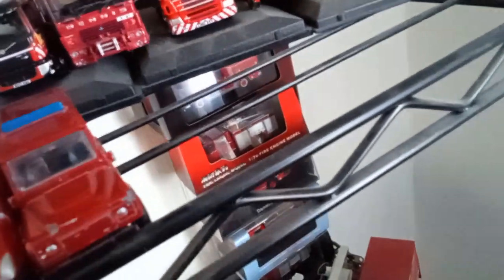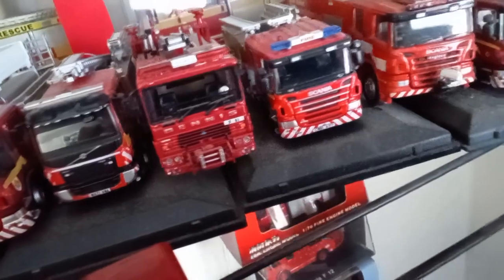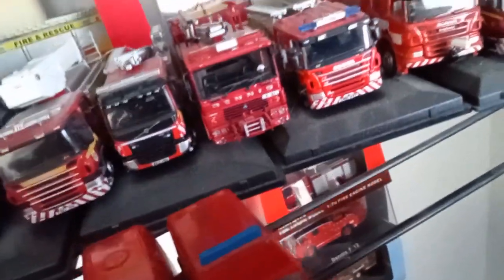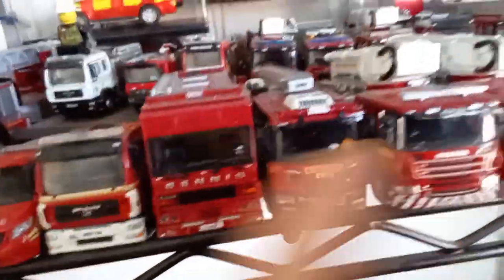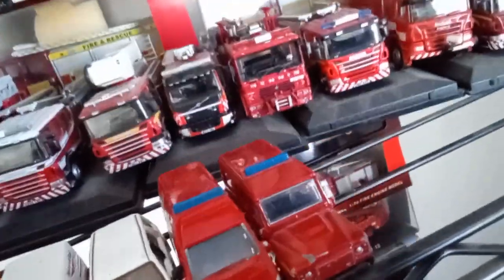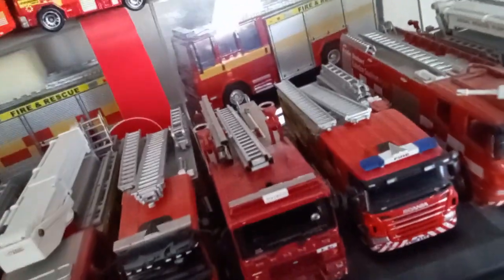I know it's Hong Kong again — I know, I'm a UK collector — but this is one of the best Dennis models because it feels very high quality. And look at the Scania — you've got the helmets inside. Nothing will stop me saying this is the best fire engine.